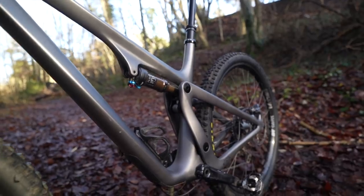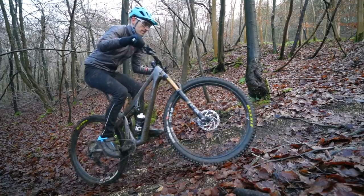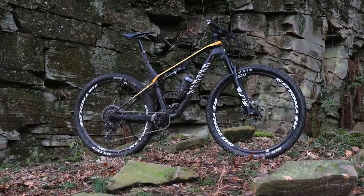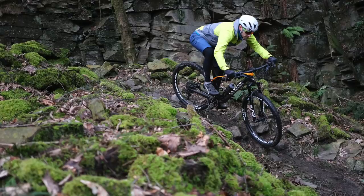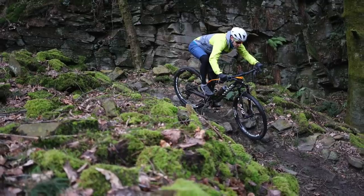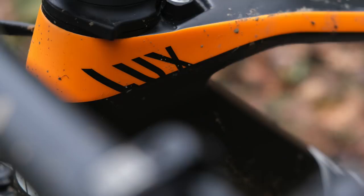A few honourable mentions in this category. Firstly the Yeti SB115 — superb bike, great performance, great suspension, really the best suspension on any mountain bike I've ridden this year, great looking bike, great prestige and history. It's quite pricey and the geometry is not as on-trend as it could be compared to the YT Izzo, and that's what held it back. There's also the Canyon Lux — a short travel cross-country race-focused bike. Geometry isn't as progressive as it could be but super fast, super efficient suspension.